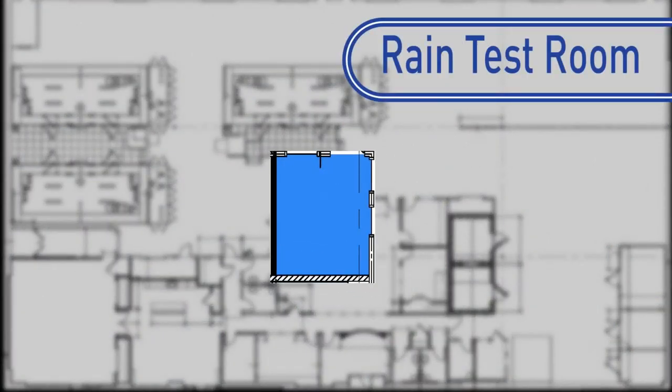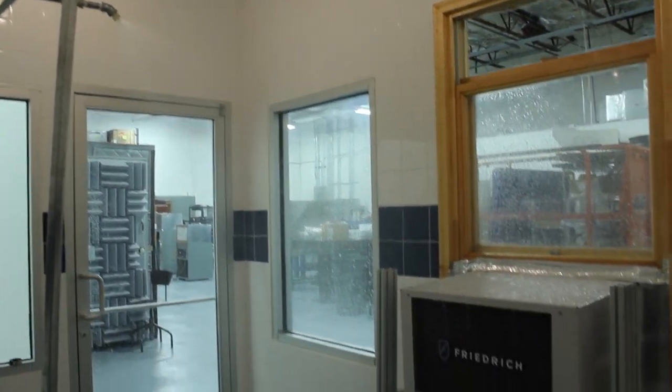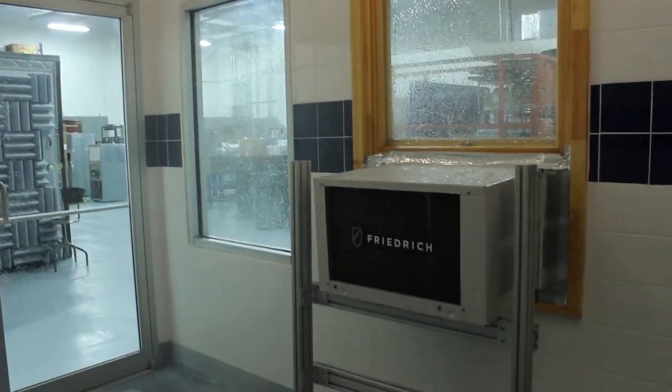The rain test room allows engineers to simulate a wet outdoor environment. Here products are tested to ensure electrical safety and product durability.